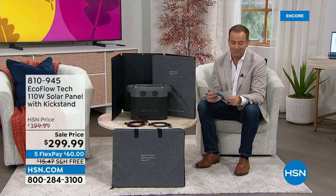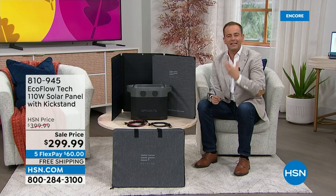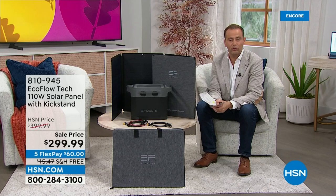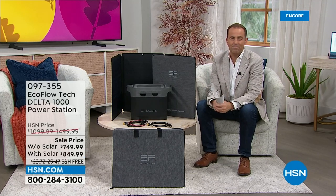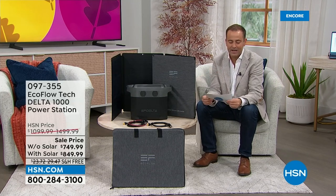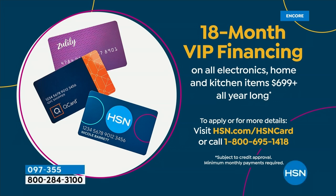We're going to dive into this so you can understand what it is, what it can do, and why it might be the right choice for you. Throughout the presentation I'll remind you of FlexPay, because FlexPay is the easiest way to pay, especially for a considered purchase like this. FlexPay is available — with the solar panel for $170 a month, or without for $150 a month. If you use your HSN, QVC, or Zulily credit card, you can do 18-month free financing.